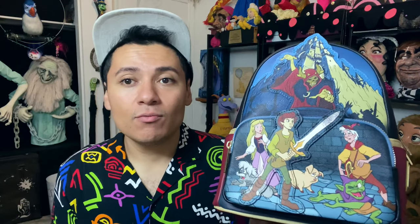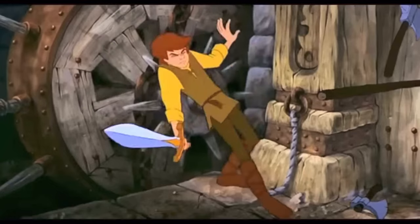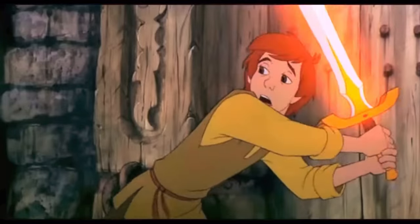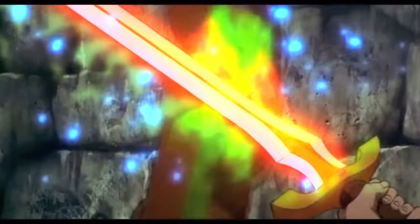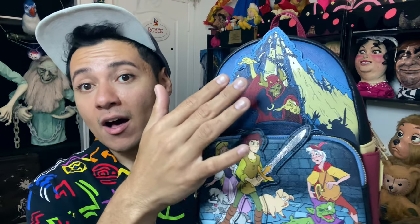I was like, thank you for understanding. Because this is one of those films that there is just not a lot of merch released for. But I was just so excited. So let's take a really good look at the backpack. Up first, at the top, you will see the castle of the villain of the film. And for those that do not know, this is the Horned King.